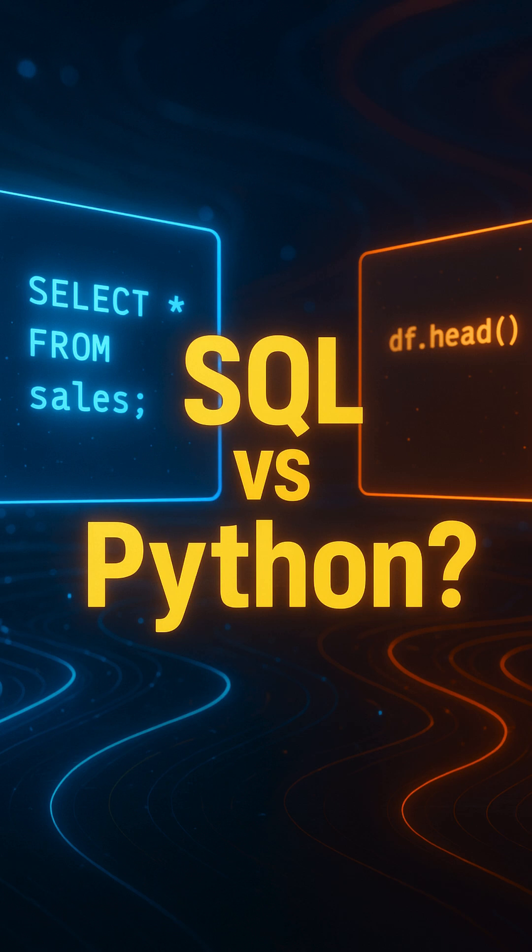Hey friends, welcome back to my YouTube channel. Today we will understand the difference between SQL and Python and which tool we should learn from.